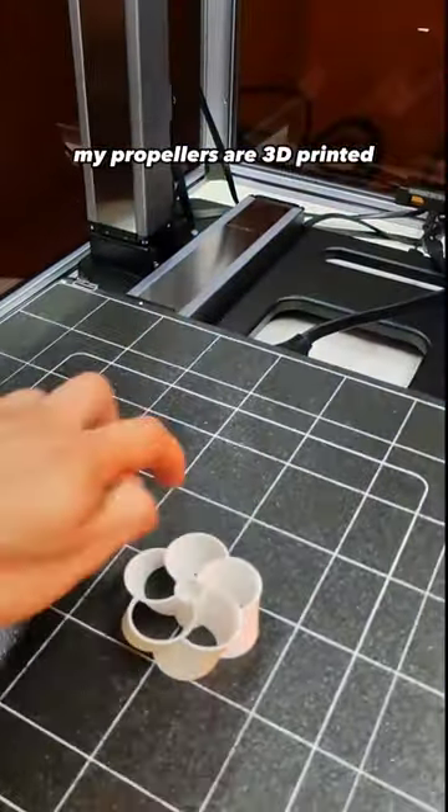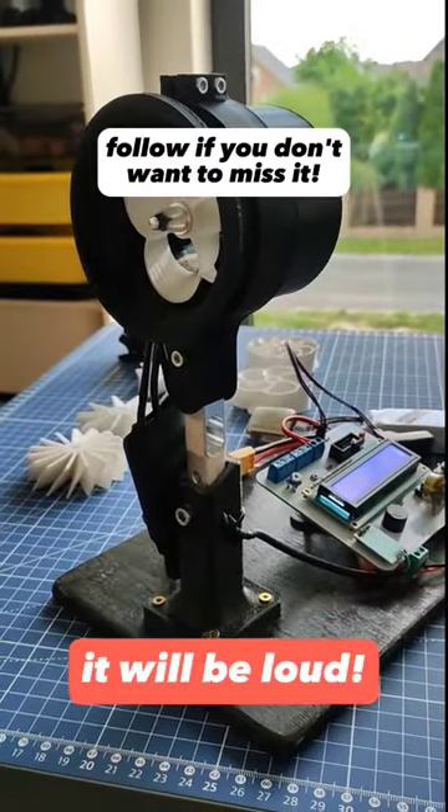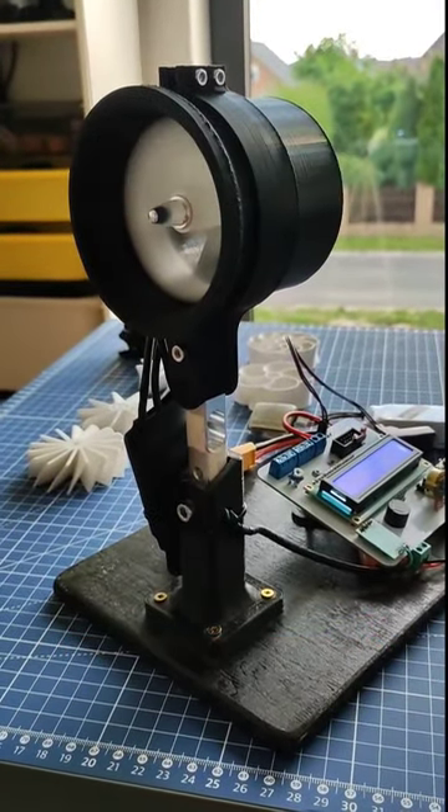My propellers were printed on a 3D printer, and then I'm going to test them with this DIY thrust tester I built some time ago. So follow me if you don't want to miss that.